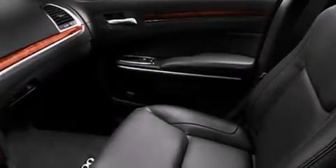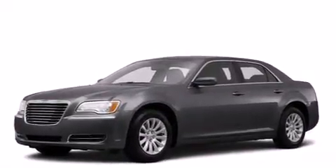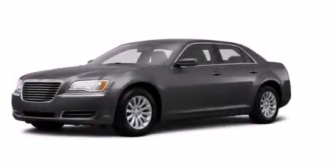With an EPA estimated rating of 27 miles per gallon on the highway, fuel efficiency does not take a backseat. This vehicle is sure to sell fast — call and arrange your test drive today.